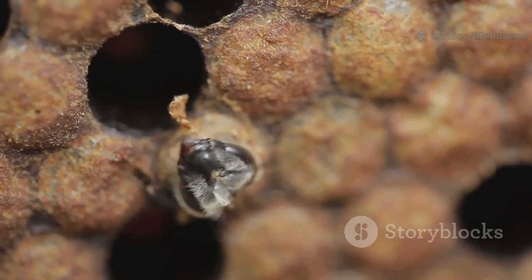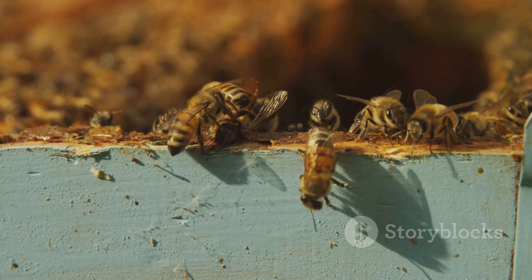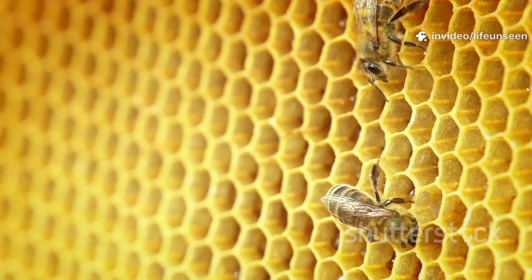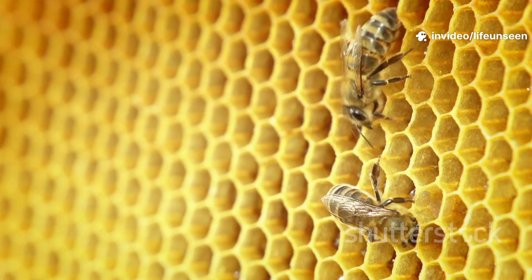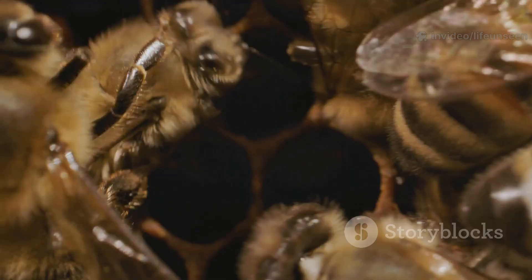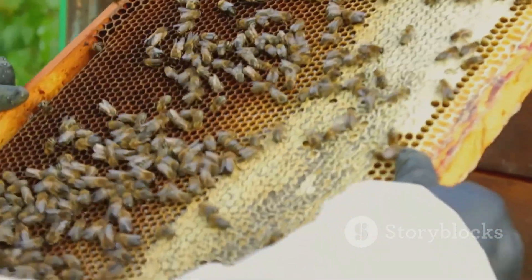When transformation is complete, the new bee chews its way out of the cell. It emerges a little wobbly and is greeted by its sisters. The empty cell is cleaned and made ready for a new egg. The cycle of life in the hive continues — each new bee is vital to the colony's survival.